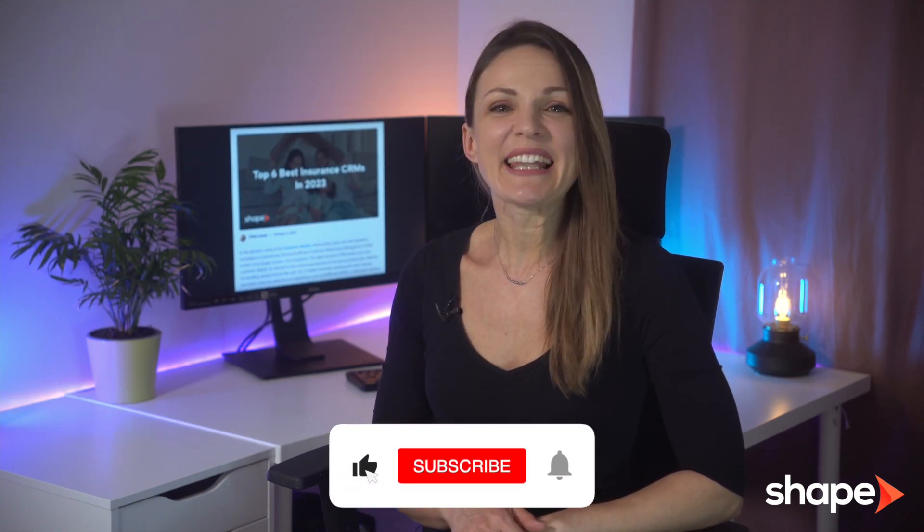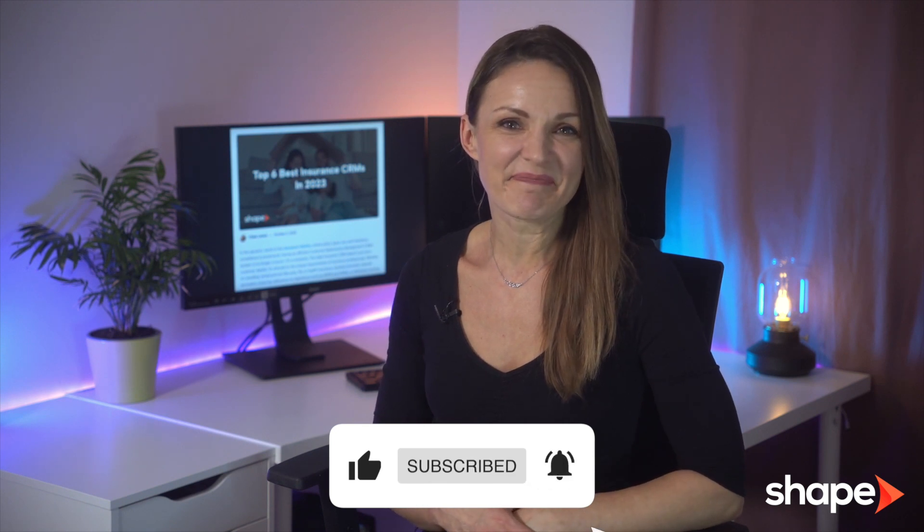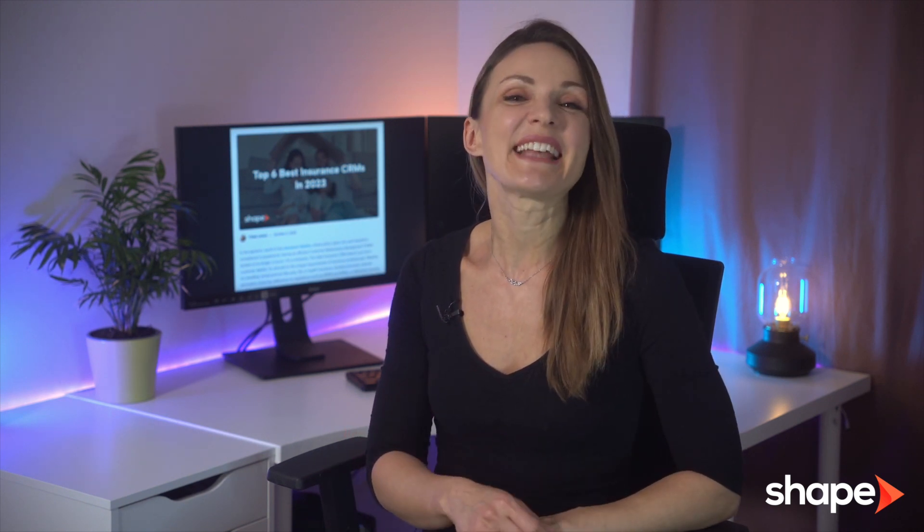We hope you found this video helpful. Be sure to click the link in the description to read our full article, and don't forget to like and subscribe for more software insights. This is Angelina from Shape, signing out.